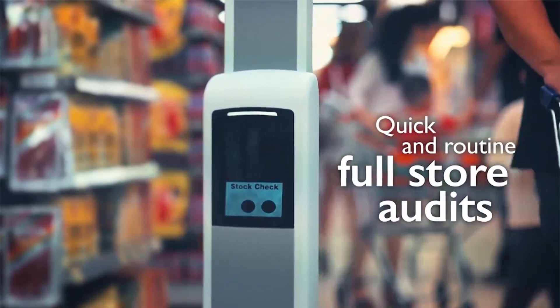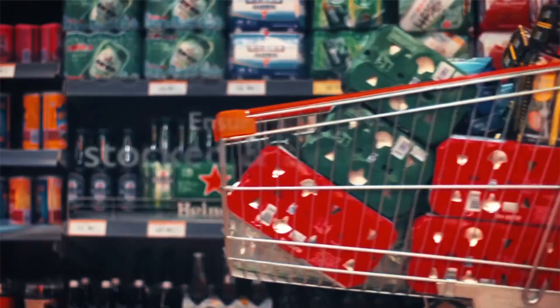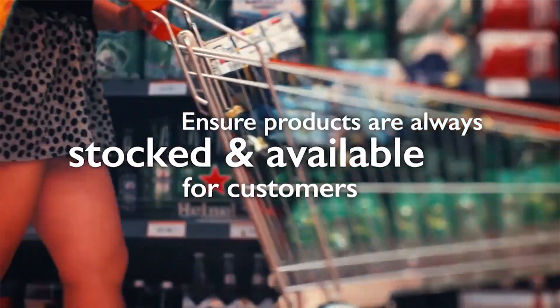Weighing in at about 30 pounds and standing 38 inches tall, Tally returns to its charging dock when running low on power after a hard day at the office.